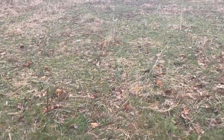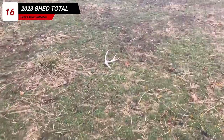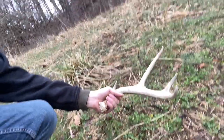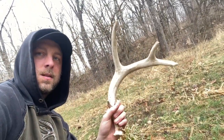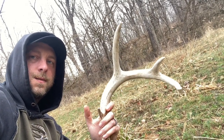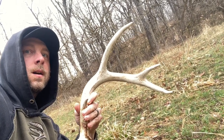Just walked up on number two for the day. Let's keep it going. One thing stuck out like a sore thumb — it's white. It's been on the ground for a while. Alright, number 16 for the year. Not a bad shed.